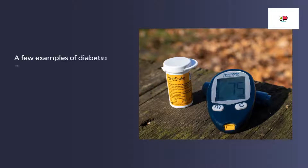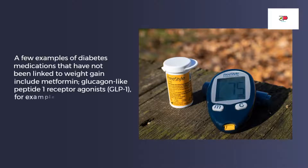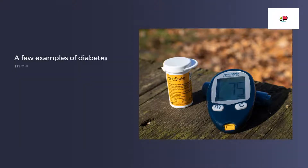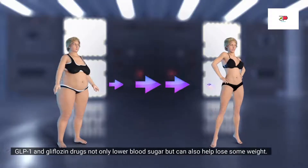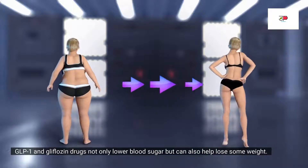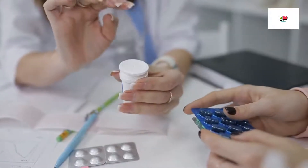Diabetes medications that have not been linked to weight gain include metformin, GLP-1 receptor agonist drugs — for example, Ozempic and Victoza — and SGLT2 inhibitors, also known as gliflozin drugs, for example, Invokana and Jardiance. GLP-1 and gliflozin drugs not only lower blood sugar but can also help with weight loss. But do not stop taking your medications without consulting your doctor.